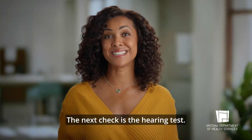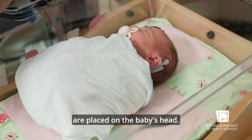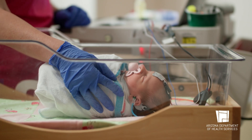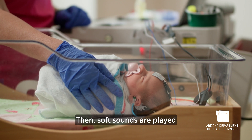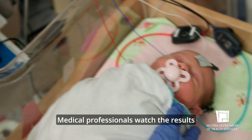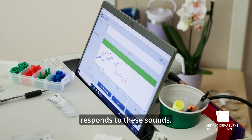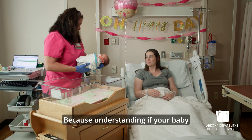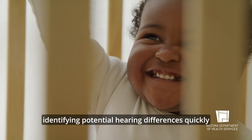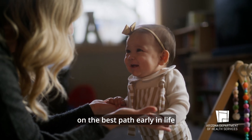The next check is the hearing test. In this test, small stickers with wires are placed on the baby's head. These stickers don't hurt — they just feel like little stickers. Then, soft sounds are played near the baby's ears through special headphones. Medical professionals watch the results to see how the baby's brain responds to these sounds. Understanding if your baby has hearing differences is important for language development.